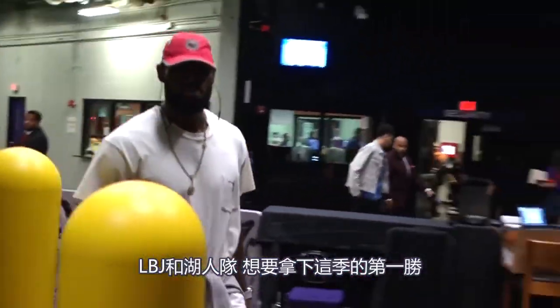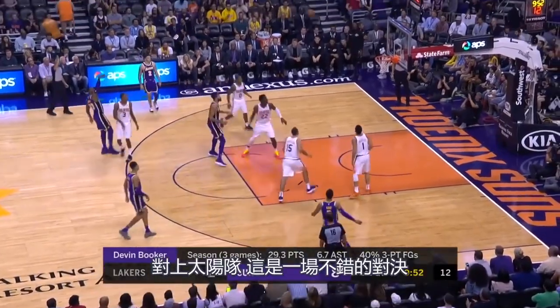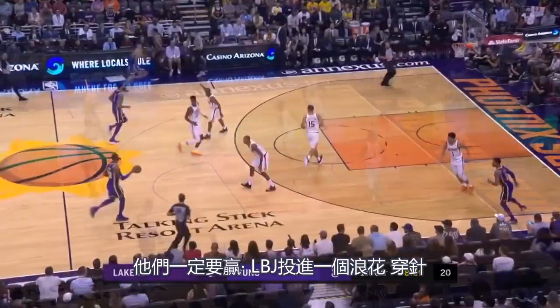LeBron James and the Lakers looking for their first win of the season, taking on the Phoenix Suns. This is a good matchup. They've got to get this win.